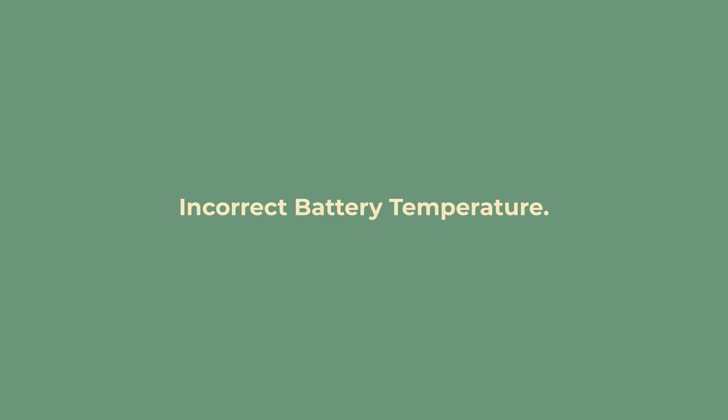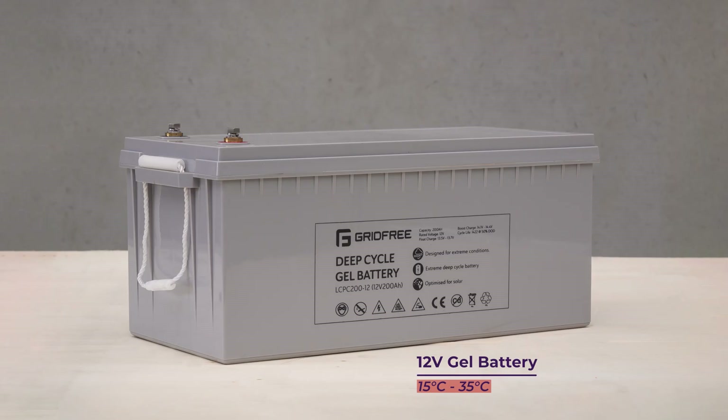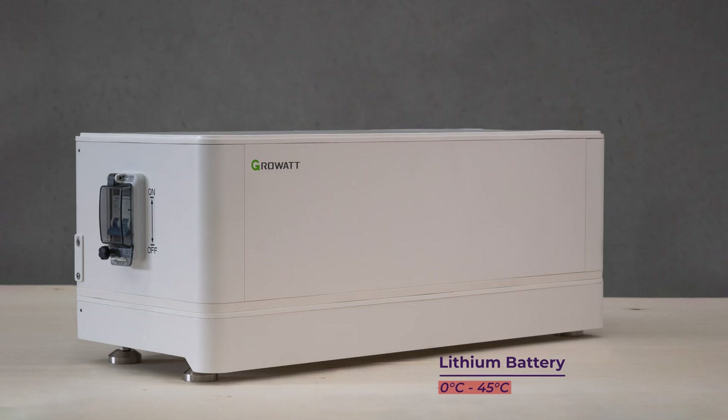Incorrect battery temperature. Like any electronic device, batteries have an ideal operating temperature range. Going outside these ranges can cause pretty severe damage. For gel batteries we recommend staying within 15 to 35 degrees Celsius, and for lithium this is 0 to 45 degrees Celsius. These batteries can operate outside these ranges, but we don't recommend it as it will reduce their lifespan.